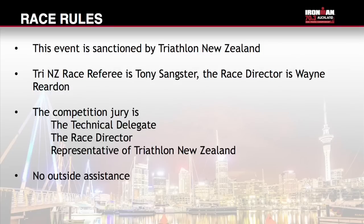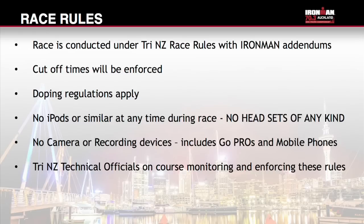The Tri-NZ race referee is Tony Sangster and the event race director is Wayne Reardon. The competition jury is a technical delegate, the race director and a representative of Triathlon New Zealand. Triathlon is an individual sport — no outside assistance is allowed at any time. The event is conducted under Tri-NZ race rules with some Ironman addendums, available to view online. Cut-off times will be enforced. Doping regulations apply and any athlete could be selected for drug testing — if randomly selected you will require photo ID. No headsets, cameras or recording devices of any kind are to be worn during the race, including iPods and GoPros. Tri-NZ technical officials will be on course monitoring and enforcing the rules.